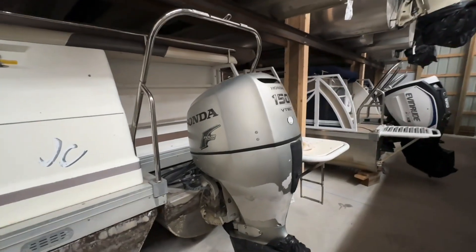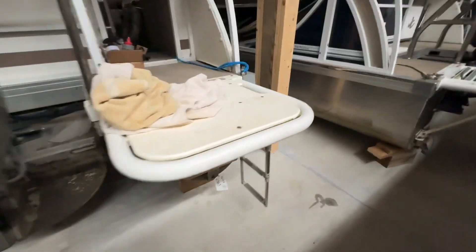It was always power washed and cleaned every fall but still gonna have a little bit. It's got a 150 Honda and the extended swim platform.